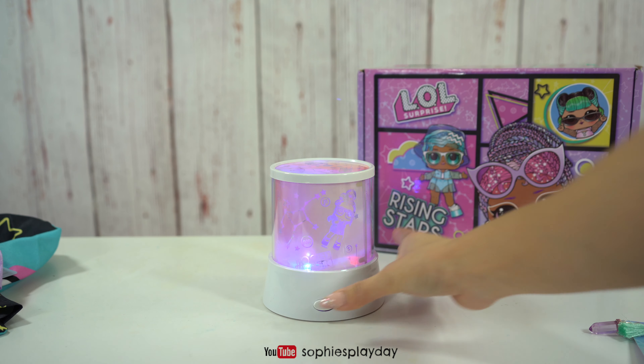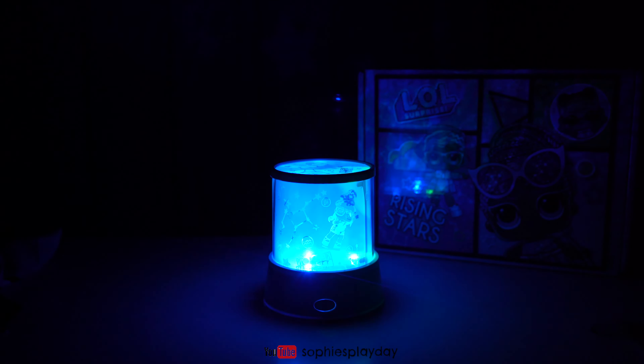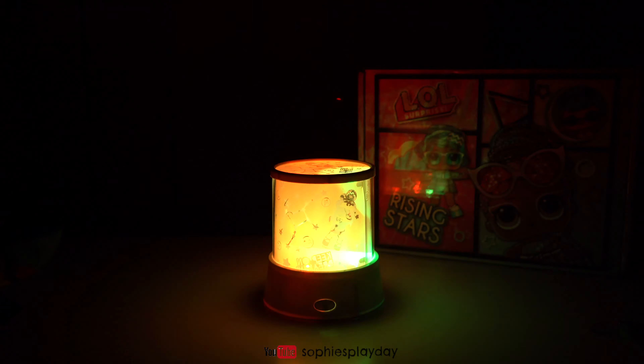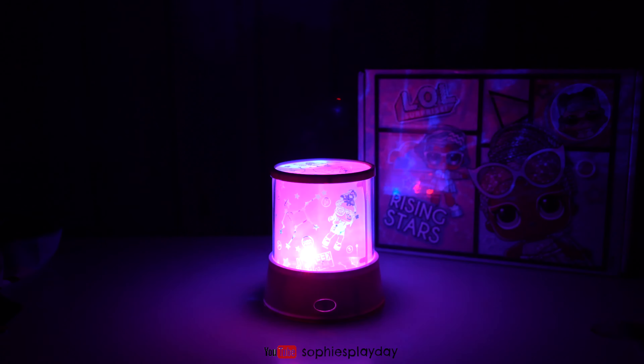Hi friends! Welcome back to Sophie's Play Day. I'm glad you guys are back because I have the Winter Ella Surprise subscription box right here. This theme is called Rising Stars. And look at the box — it has all the Zodiac BBs. Let me unbox and show you guys what's in here.